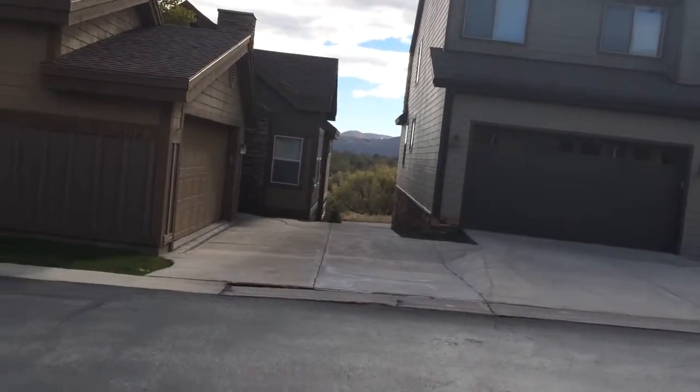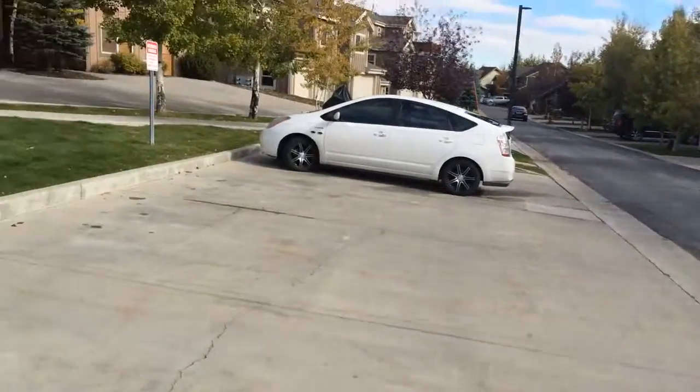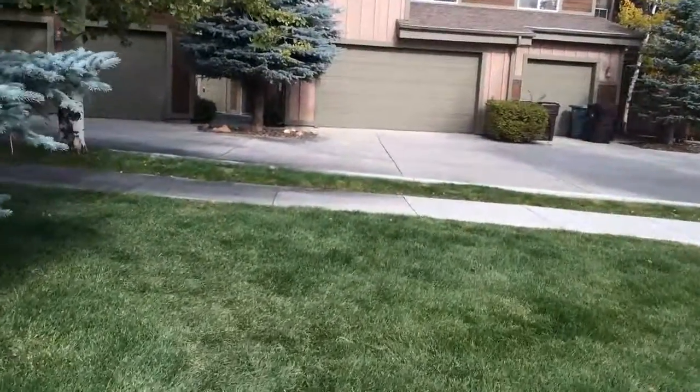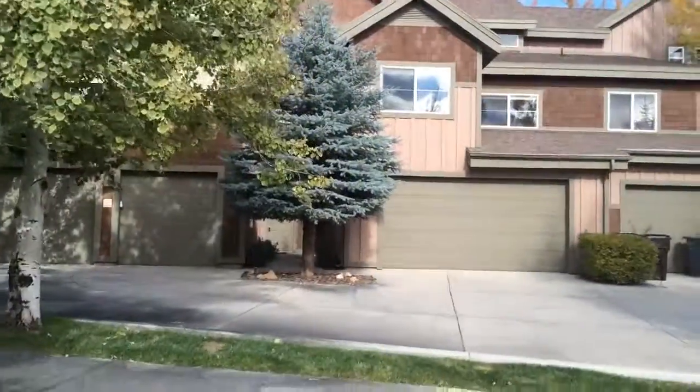Which makes this a great location for rentals, because it's so close to the bus stop and provides easy access for renters. And again that's the back side of the unit.